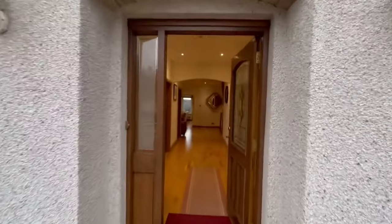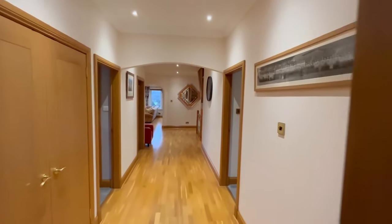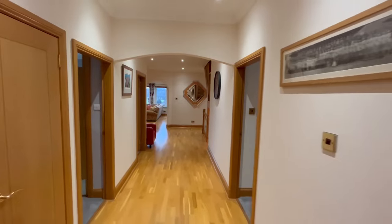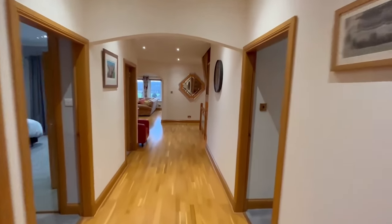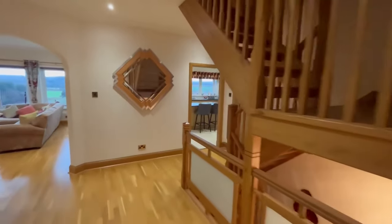A couple of unique parts of this property. It's over three floors, so the footprint is upstairs, this floor, and downstairs. I'll give you a quick tour of the bedrooms first. As you can see, we've got an amazing entrance hall.